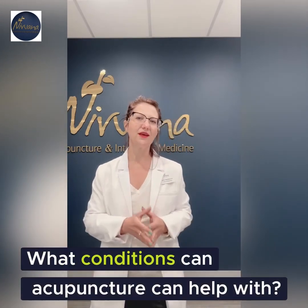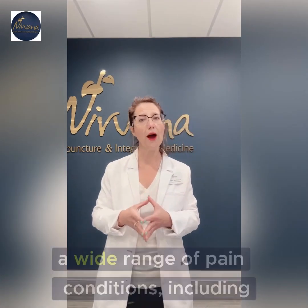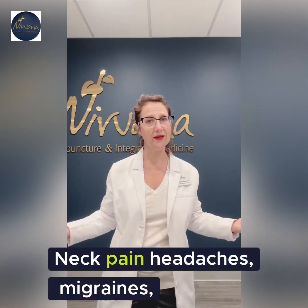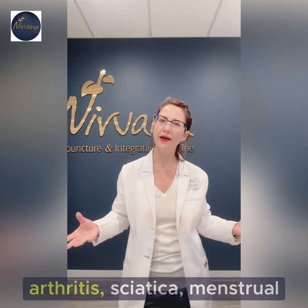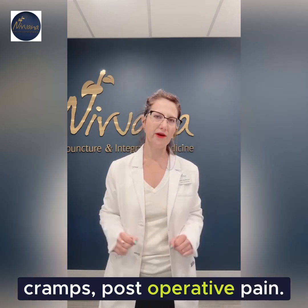What conditions can acupuncture help with? Acupuncture has been shown to be effective for a wide range of pain conditions, including back pain, neck pain, knee pain, headaches, migraines, arthritis, sciatica, menstrual cramps, and post-operative pain.